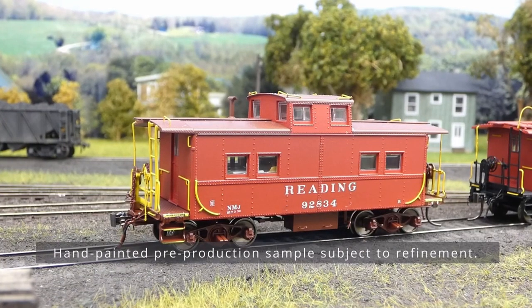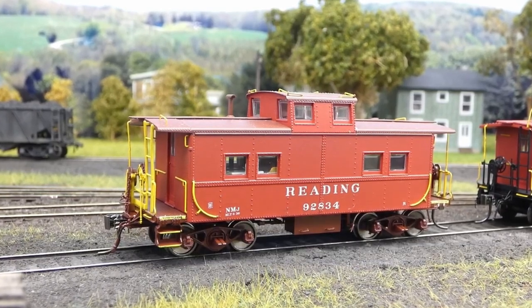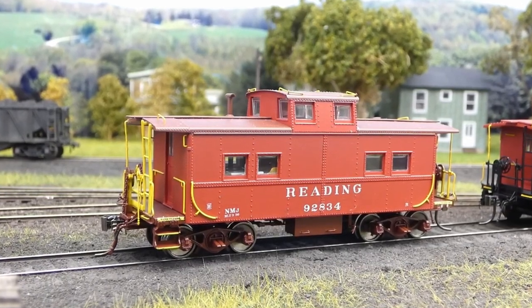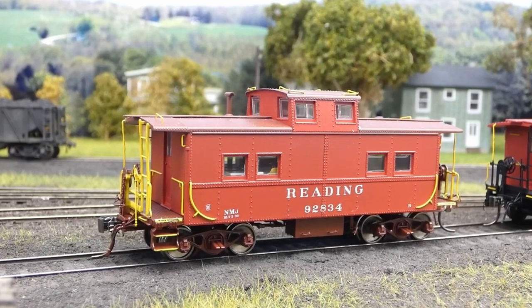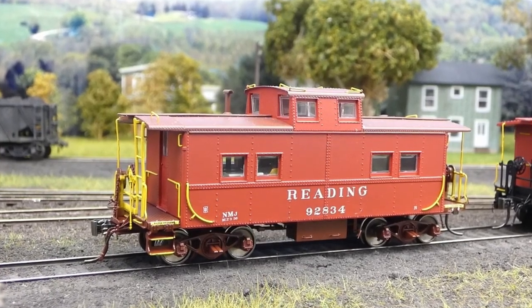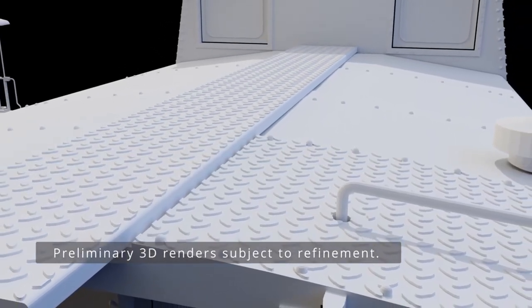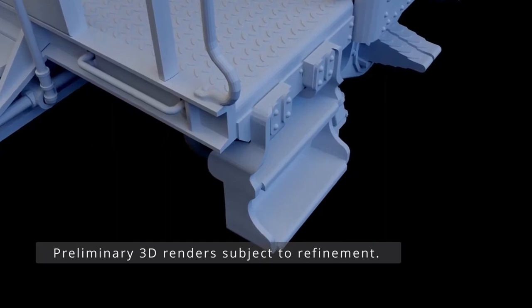First up is the classic Reading version of this caboose. This is the original design. We are offering NMJ and NMK classes, with or without toolboxes as appropriate, and with Taylor or Birdsboro trucks also as appropriate. These cars have a stamped diamond tread walkway on the roof and two tread corner steps.